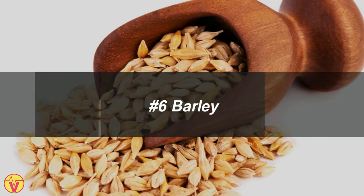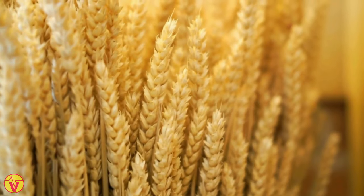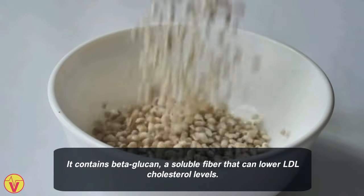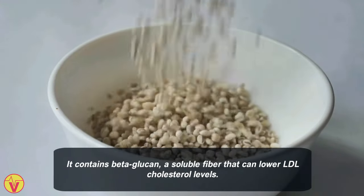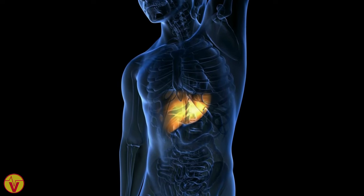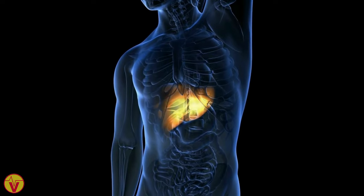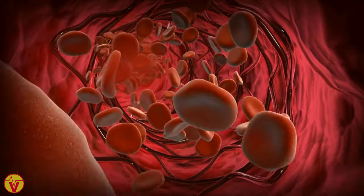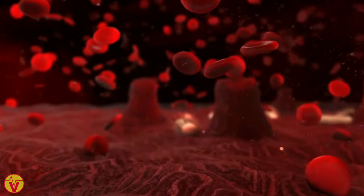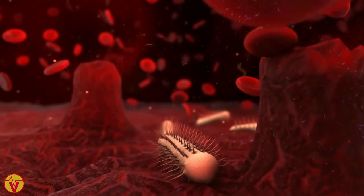6. Barley. Barley is a nutrient-rich grain high in fiber and beneficial for heart health. It contains beta-glucan, a soluble fiber that can lower LDL cholesterol levels. Beta-glucan traps bile acids, reducing cholesterol absorption and leading to an overall decrease in cholesterol. Additionally, barley's beta-glucan positively affects the gut microbiome and blood glucose control.